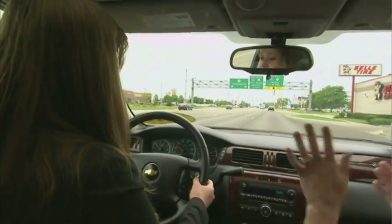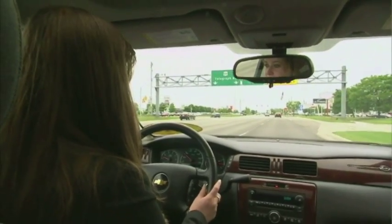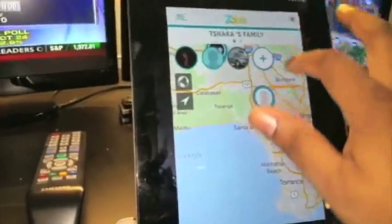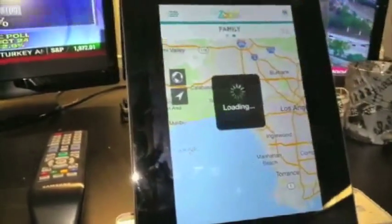Getting behind the wheel — it's probably one of the scariest times in a parent's life. But products that we've already looked at, like Automatic and Zubikey, can actually help allay some of the fears parents may have by allowing them to look in and check in on how their teen is driving.